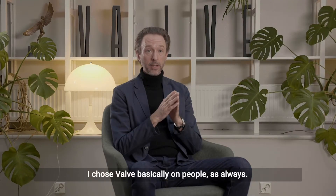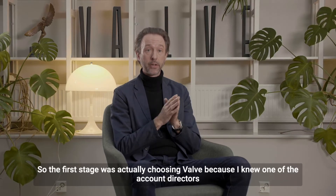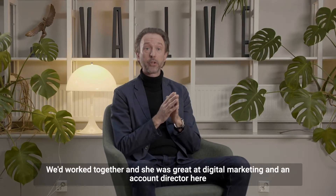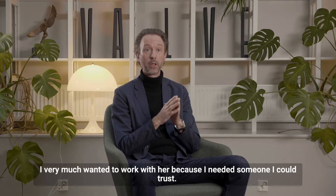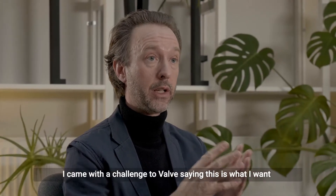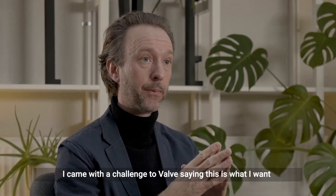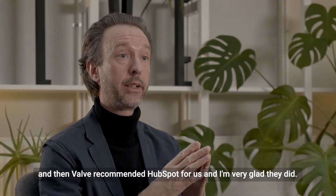I chose Velvet basically on people, as always. The first stage was actually choosing Velvet because I knew one of the account directors — we'd worked together and she was great at digital marketing. I needed someone I could trust. So I came with the challenge to Velvet, and Velvet basically recommended HubSpot for us, and I'm very glad they did.